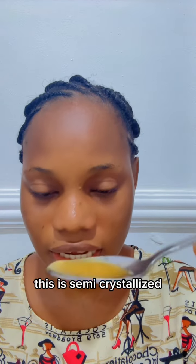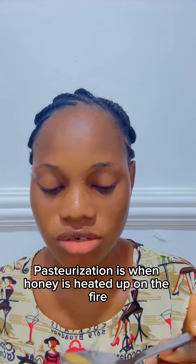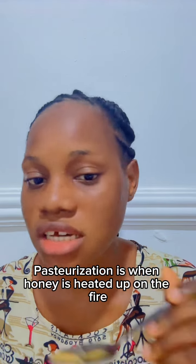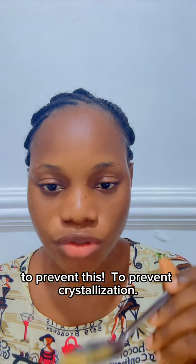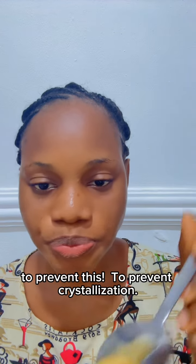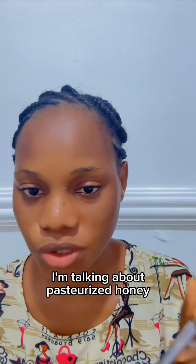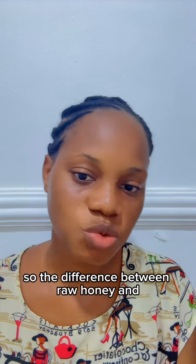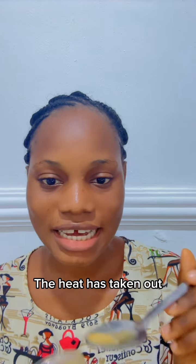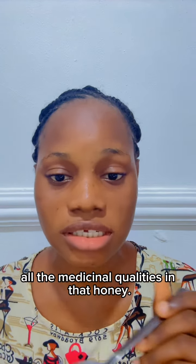98% of the honey that is sold out there has been pasteurized. Pasteurization is when honey is heated up to prevent crystallization. Now I'm not talking about fake honey — I'm talking about pasteurized honey. The difference between raw honey and pasteurized honey is that the heat used in pasteurization removes all the medicinal qualities from the honey.